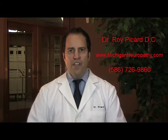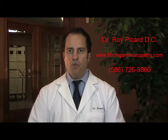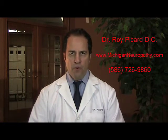Hello, I'm Dr. Roy Picard. This video was created for the residents of Shelby Township and the surrounding communities to learn more about what you can do to stop or alleviate the burning, numbness, pain, tingling, and cramping that is associated with chemotherapy-induced peripheral neuropathy.